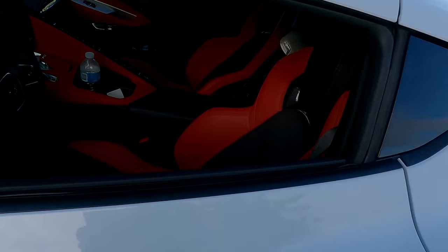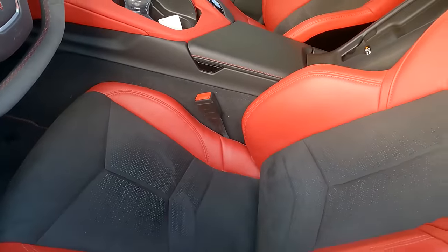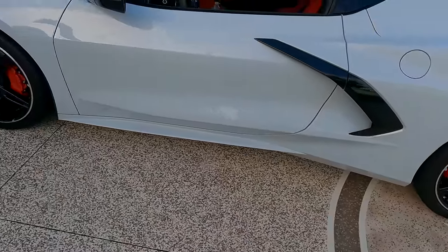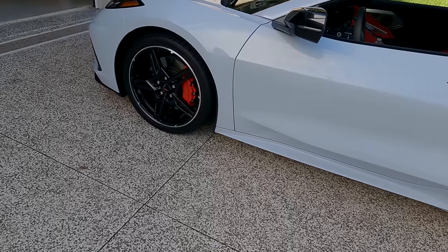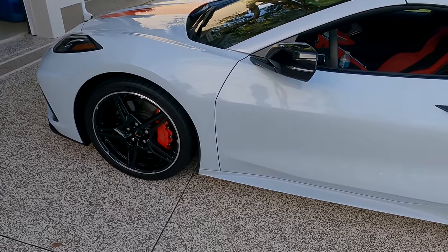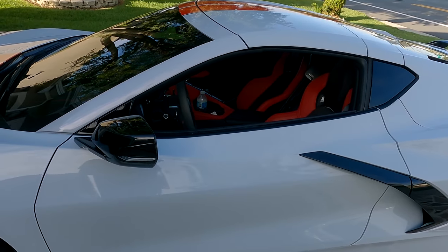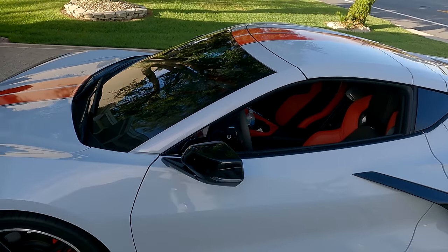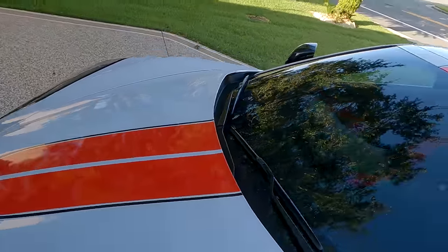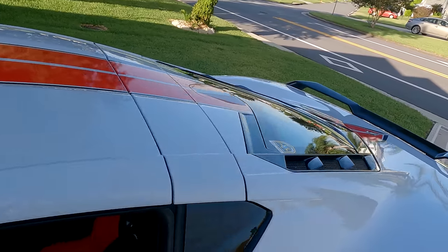I also got the GT2 seats — I really like the GT2 seats, they are absolutely excellent. And I got the magnetic ride and front lift. And we did put the stripe on. My wife and I put this beautiful red stripe on — this came out really good, much better than I thought it would.